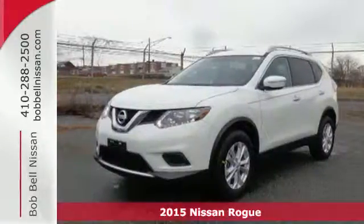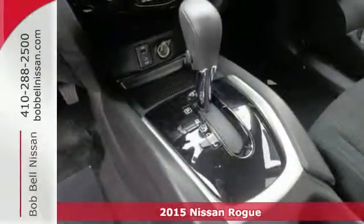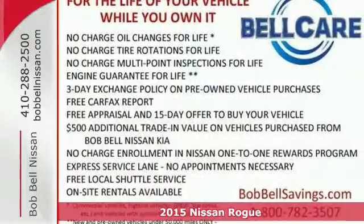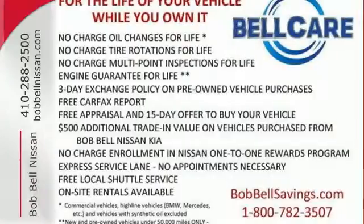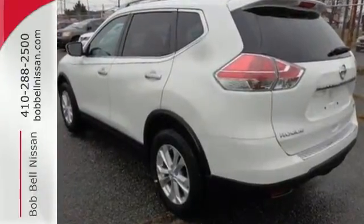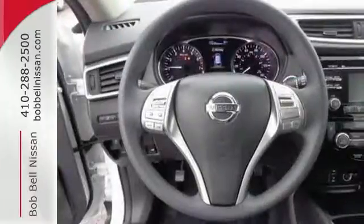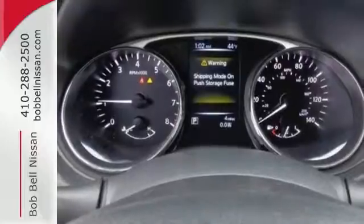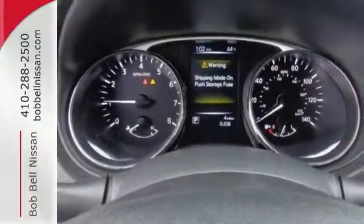It's a 2015 Nissan Rogue. Nissan is dedicated to its position as a leader in the world of automotive safety, and this crossover is a great example. LED daytime running lights, a rear-view monitor, and Nissan advanced airbag system combine with active engine braking, active trace control, and active ride control, so you'll feel confident and in control.